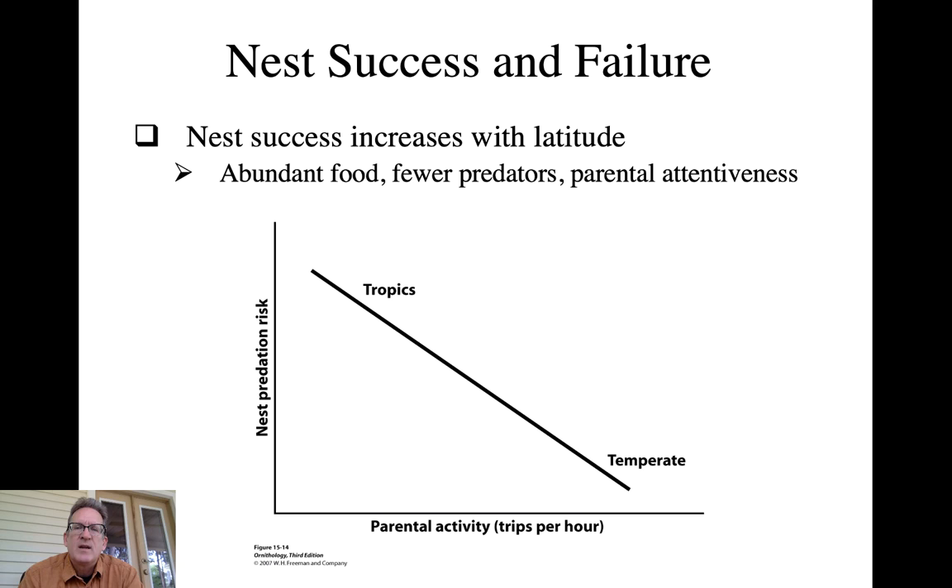Parental activity will actually increase as you go north and decrease as you go south, largely driven by nest predation risk in the tropics. In a tropical setting there is a high rate of nest predation, so you don't want to be going back and forth to your nest a lot - that's just going to draw attention to it. In the temperate zone the predation rate is still significant but not as bad, so there is more latitude in parental activity near the nest.